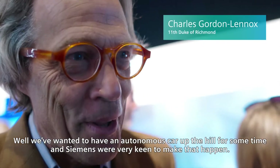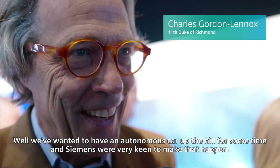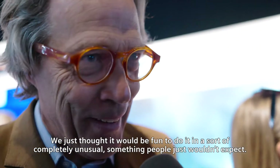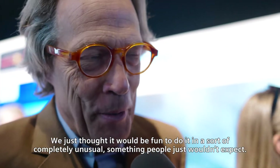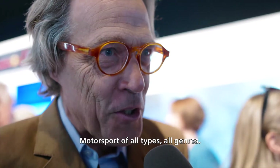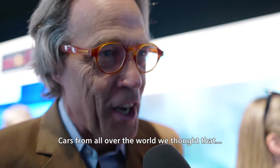We've wanted to have an autonomous car at the hill for some time, and Siemens were very keen to make that happen. We just thought it would be fun to do it in something completely unusual, something people wouldn't expect. We've been famous for cars from all types, all genres, motorsports from all types, cars from all over the world — we thought the Mustang would be perfect.